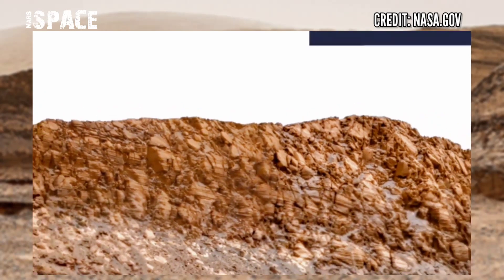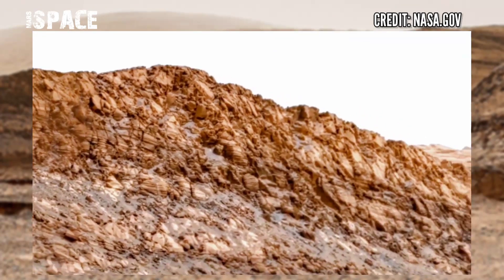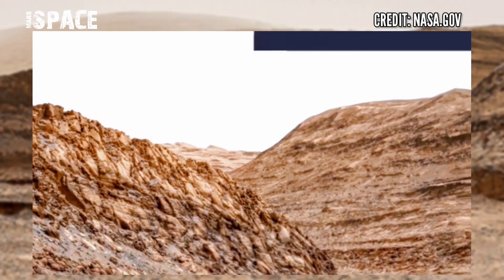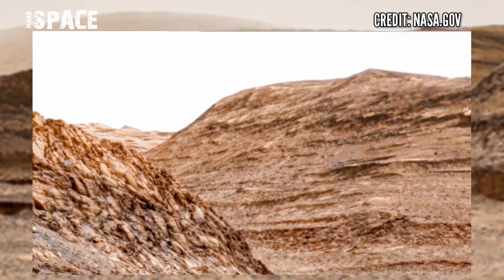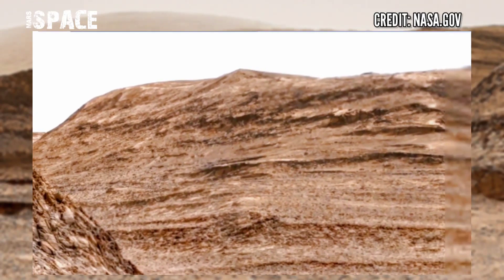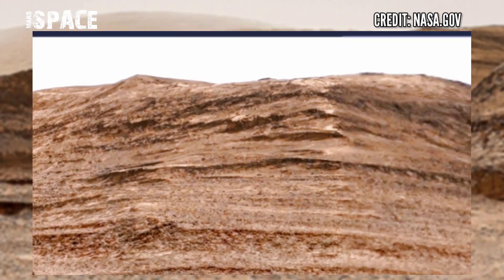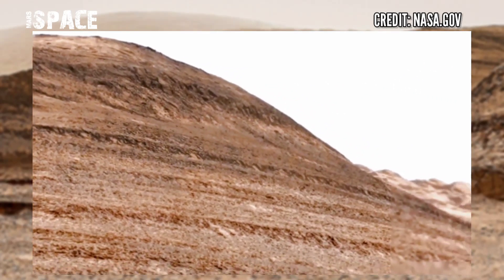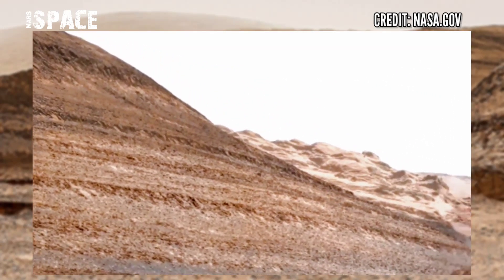Once Mars was filled with life and water — rivers and oceans — but now it's just a dead planet. NASA has sent many rovers to the surface of the red planet and they are still operational, searching for signs of life on Mars.